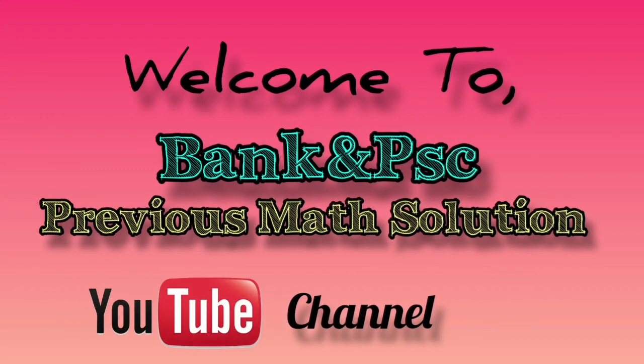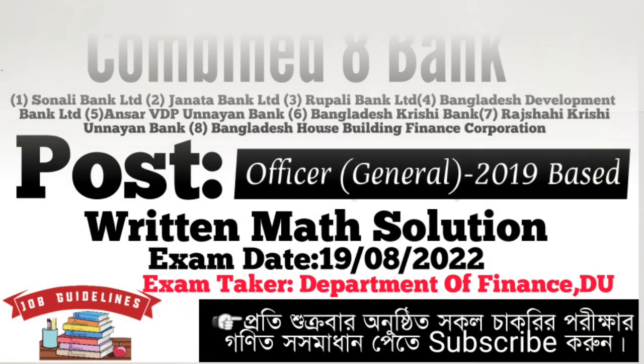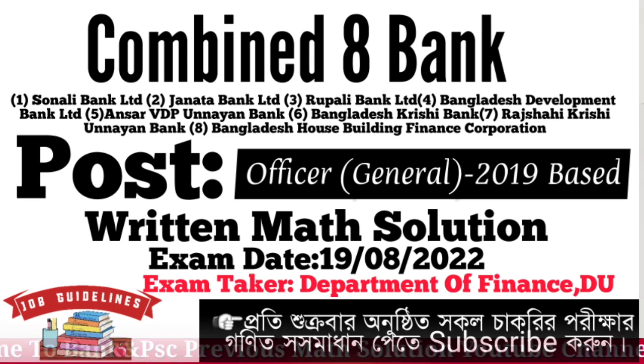Welcome to the Bank and PSC Previous Match Solution YouTube Channel. Today we will solve Combined Aid Bank Unisual Bhitik Officer General exam previous question solutions.